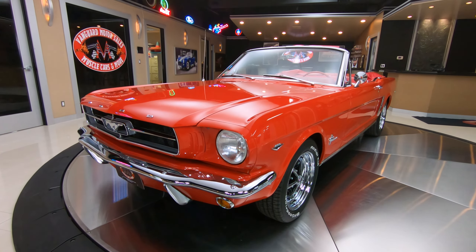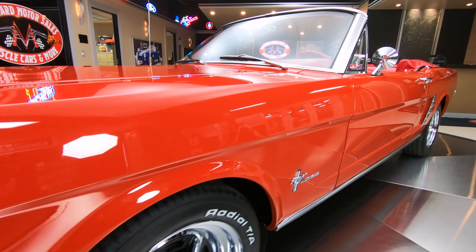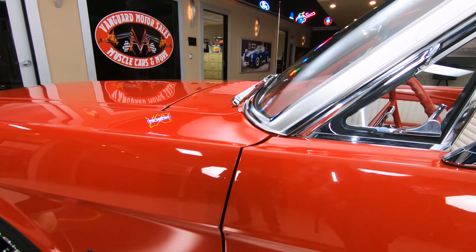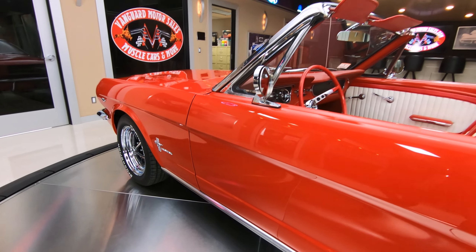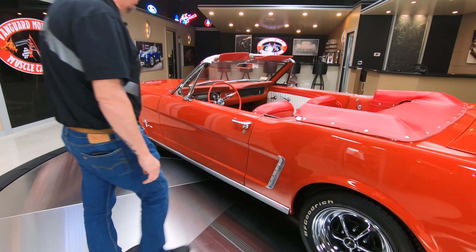As you look down the side, that door's lining up nice, just absolutely beautiful car. That door gap there is looking good. Of course it's got Magnum 500's on it — I think every Mustang in the world needs Magnum 500's on them. They really set off the car, just looking sweet.